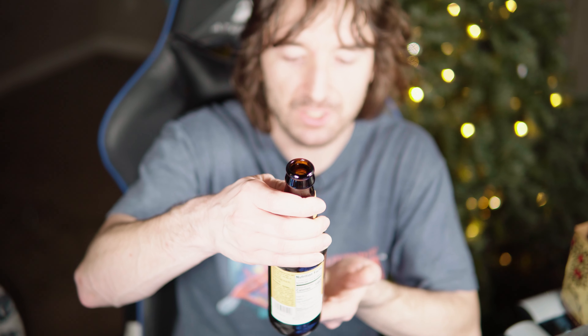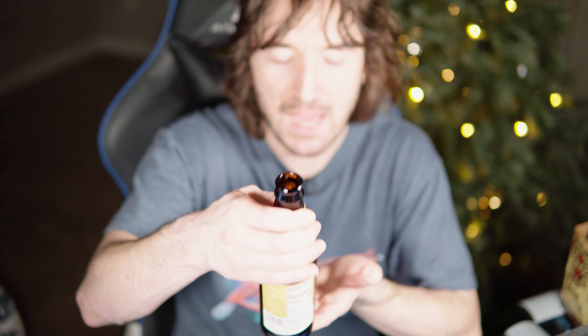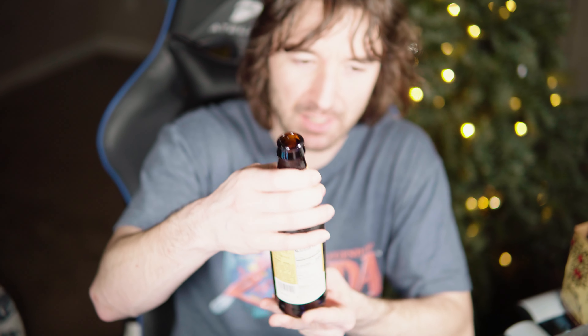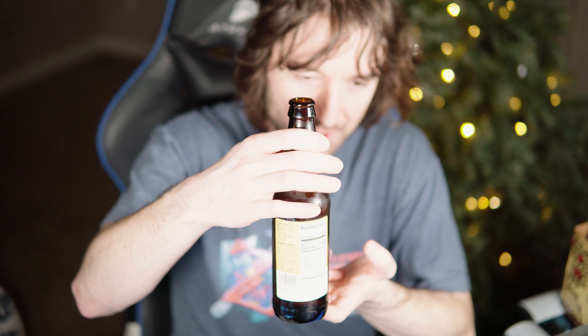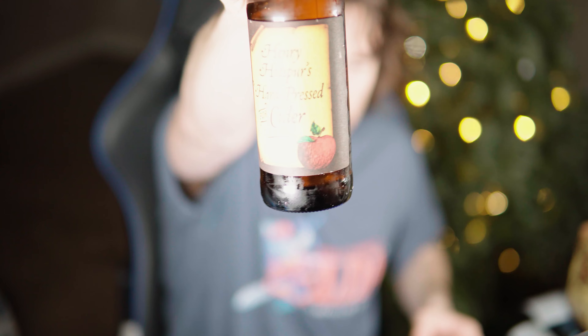I mean yeah, this tastes like a good quality, fresh apple cider. Like, comparing this to Angry Orchard — is that cider too? It tastes a lot more fresh than Angry Orchard. This is really, really good. Especially for the price — it's like $7. Really affordable.